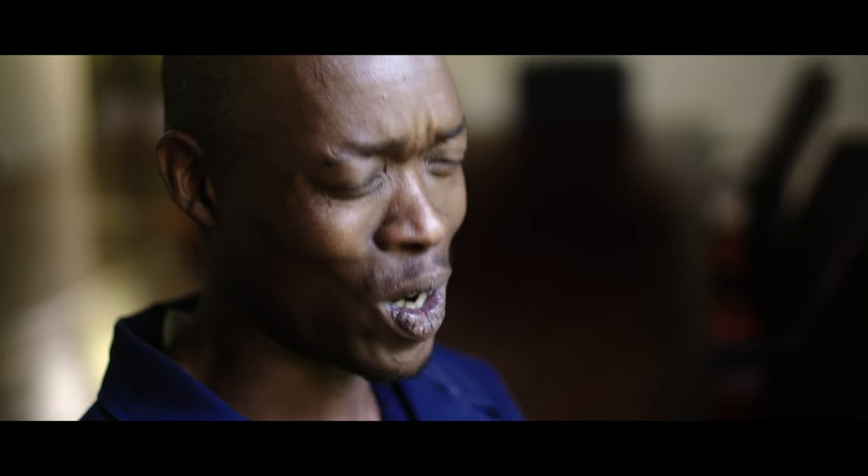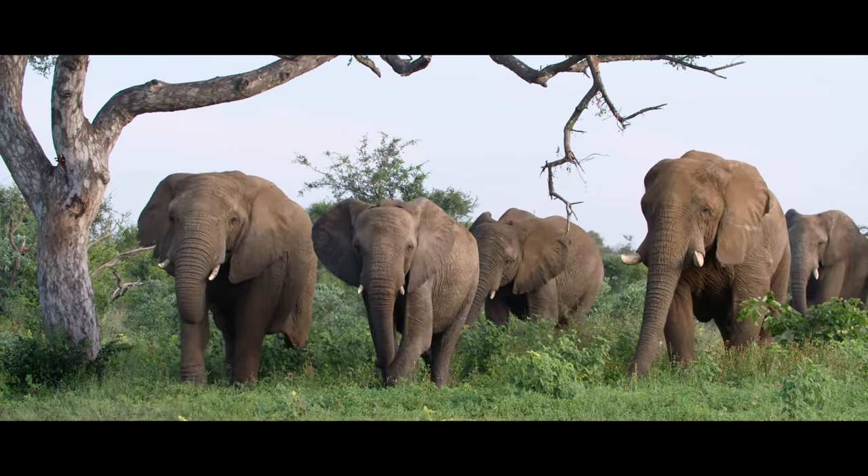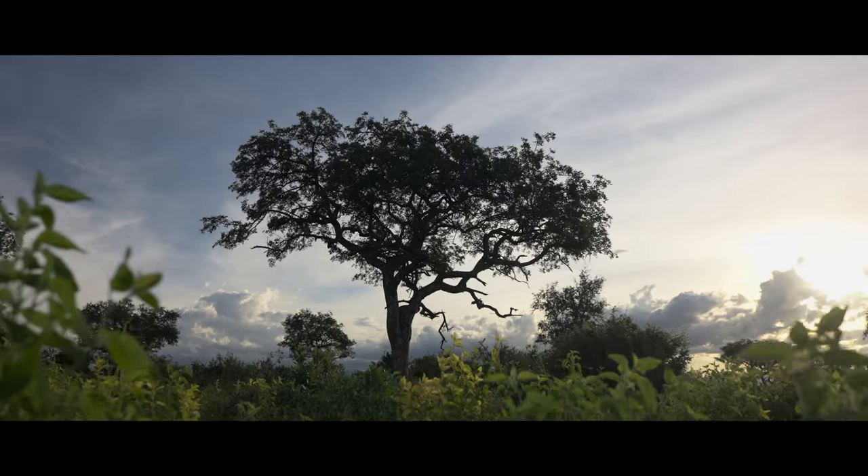Here in Africa, there's no visitor. Once you are here, you are at home. That's our spirit. It's the spirit of Africa. It's Ubuntu.